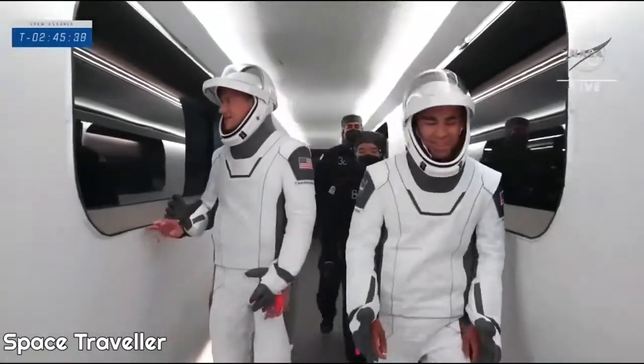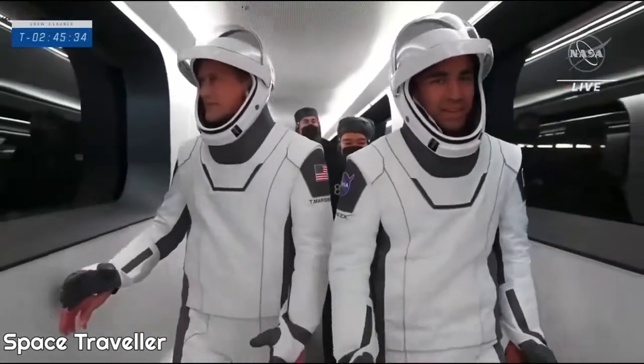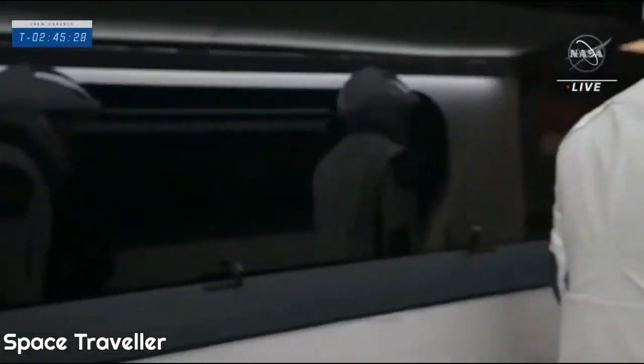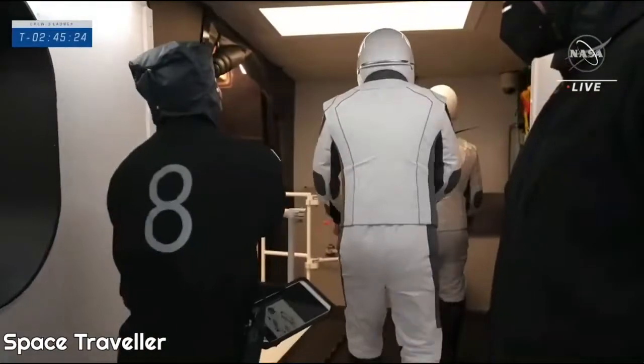There's a view inside the crew access arm — Raj Chari, Tom Marshburn — as they make their way, looking out the windows towards their spacecraft. It's a great shot inside that access arm, and there they are approaching the end. The capsule's just off to their left.